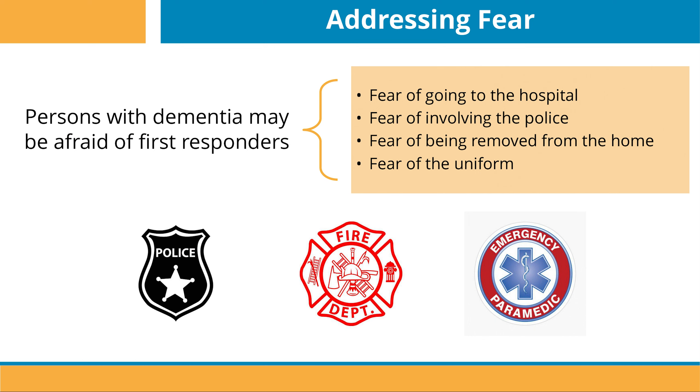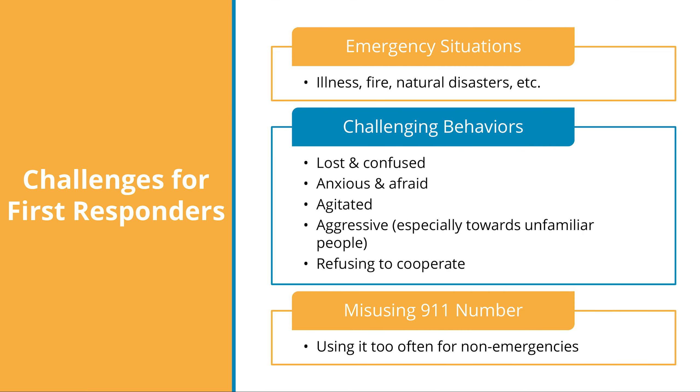In addition to the challenge of addressing fear, first responders may have other challenges as well. There is always the challenge presented by whatever emergency situation first responders are responding to, whether that is an illness, fire, natural disaster, etc. First responders must also be aware of the challenging behaviors that people with dementia have. Those living with dementia during emergencies can be lost, confused, anxious, and or afraid. It is also common for people with dementia to be somewhat aggressive or even go as far as refusing to cooperate, especially when they cannot correctly comprehend what is happening around them.